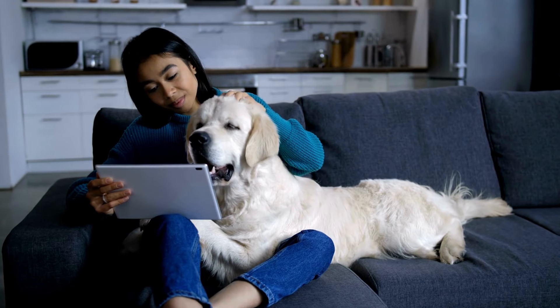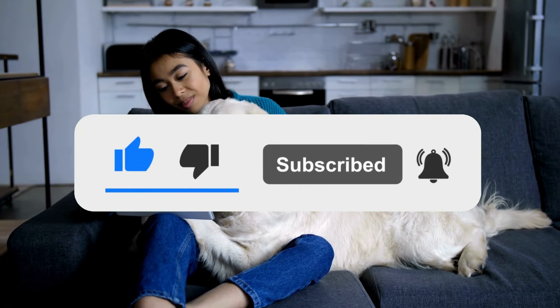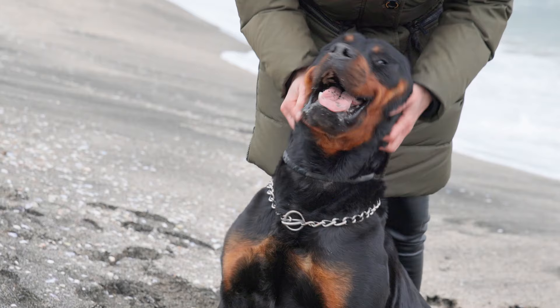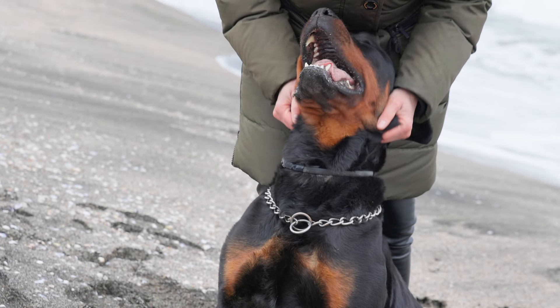Stick around to find out, and make sure to subscribe to our channel and hit the bell icon to get notified of our latest videos. And if you love Rottweilers as much as we do, give this video a thumbs up and share it with your friends. Now let's get started.